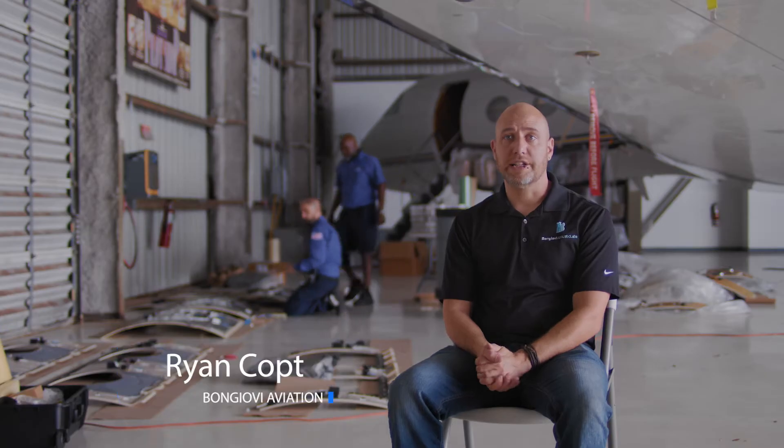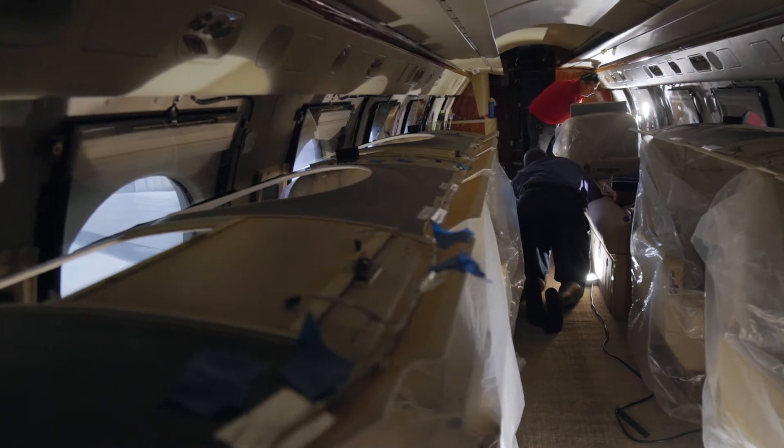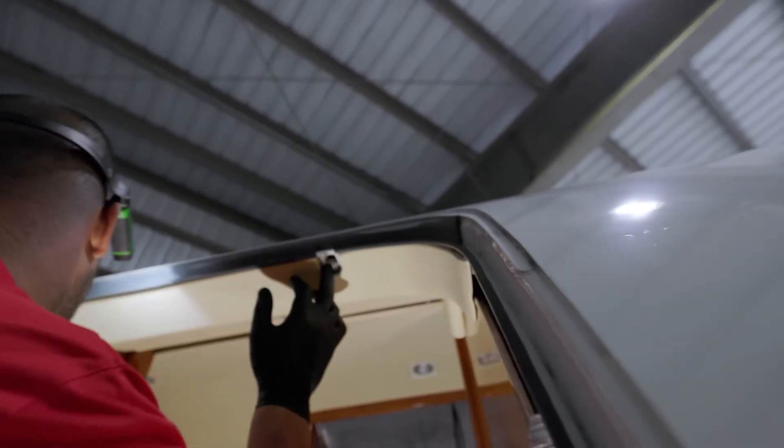The aircraft we're working on today is a Gulfstream G550. The Gulfstreams all sound amazing. The headliners are great for getting a lot of low frequency content, and the window reveals are great for the imaging, so you can really hear the left and right stereo. These are some of the favorite planes we like to work on.